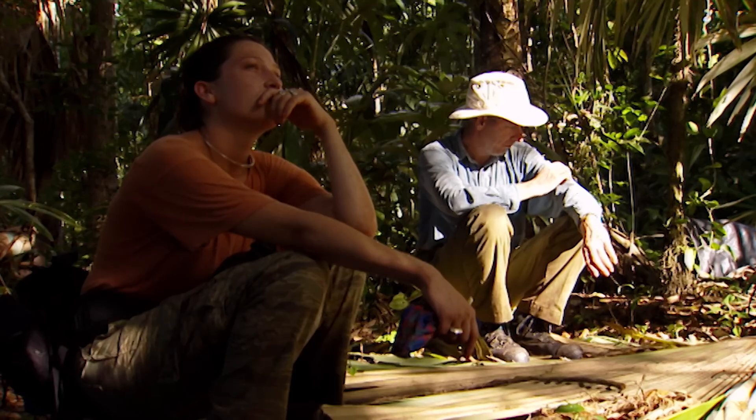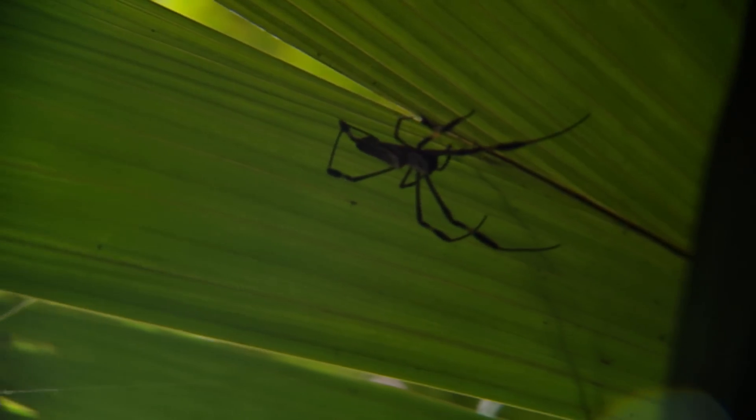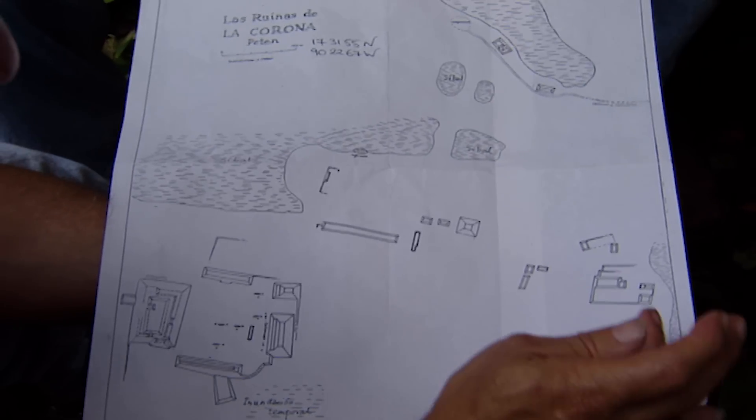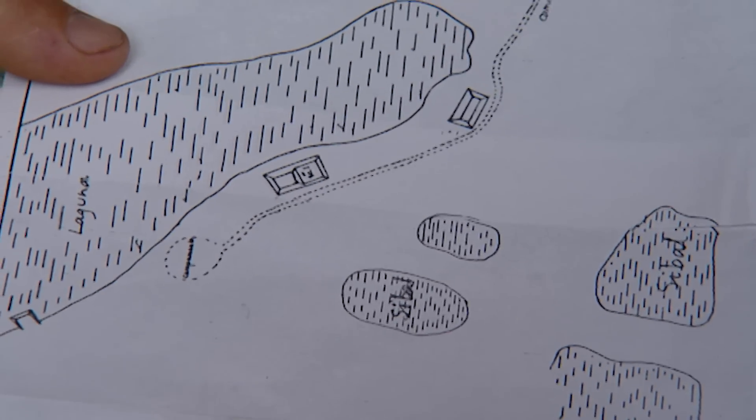It would be fantastic if we could conclusively prove that the Site Q panels came from La Corona. Day two at La Corona — thanks to their map, the team has some chance of finding the inscribed stone which suggests this may be the fabled lost city of the Maya, Site Q. The reason we're here is because David Stewart identified a glyph on this stela which is the same as the glyph on the Chicago panel, identifying the ball player as Red Turkey. Everything's just completely covered in jungle.